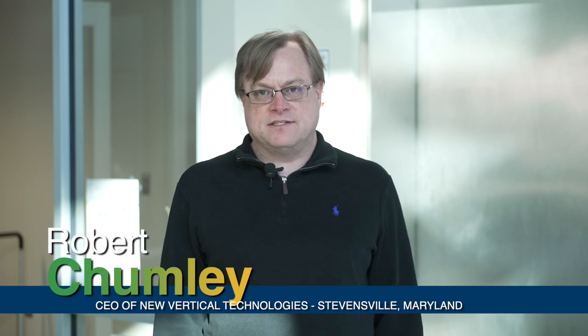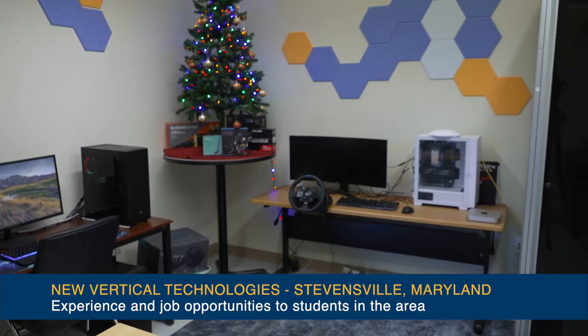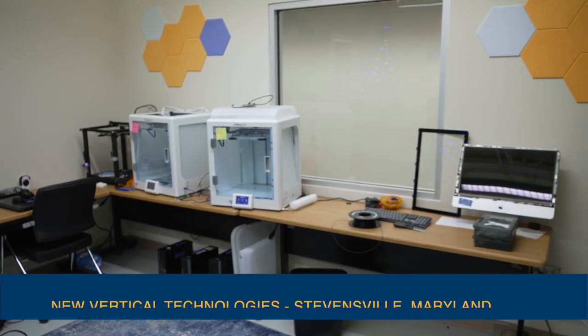The computer science program at the high school level is much more in line with the college curriculum than it was in my time. I did high school classes in computer science and software development, and I can certainly see the training that the high school is providing for students. It's a joy to take those students from an area of education and now into an applied science of computer science.